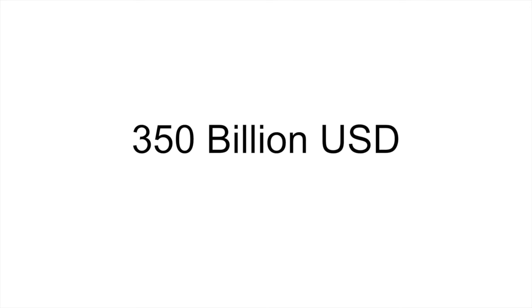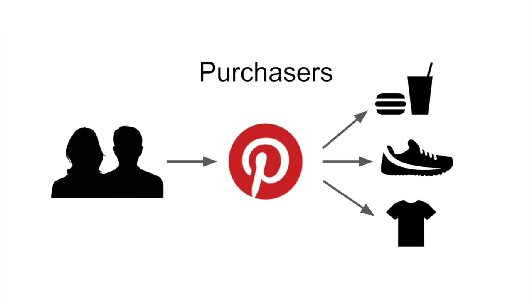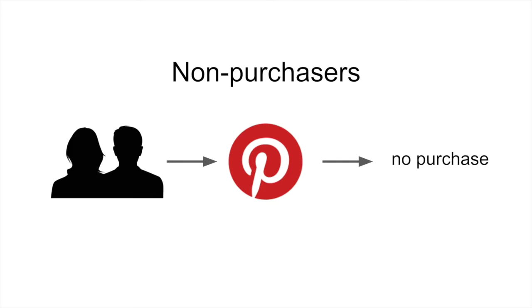To understand purchasing intent, we conducted a cross-platform analysis of users on Pinterest who bought something from one of Pinterest's partner companies in May of 2015. We compared what these purchasers did on Pinterest in the weeks leading up to their purchase with non-purchasers who used Pinterest but didn't buy anything.